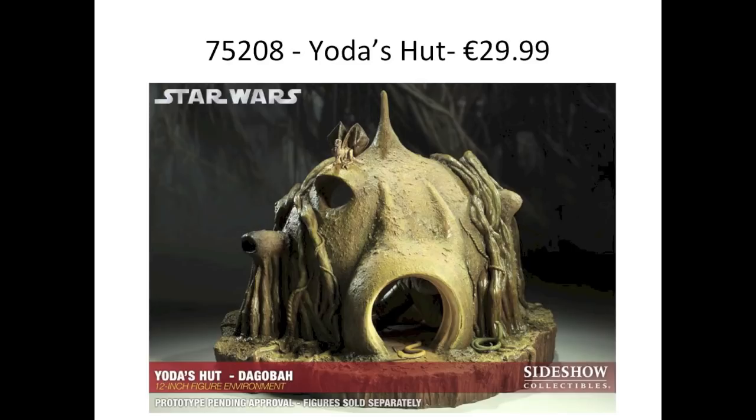The second set we know of is 75208, Yoda's Hut for $30. It's going to be a brick-built version of Yoda's Hut and will include Luke in his Dagobah outfit, Yoda, and R2-D2. The hut itself looks a bit blocky from the leaked images, though official images may give a better look. Sadly Luke is in his Dagobah tank top outfit rather than his Cloud City tan outfit, which is a bit disappointing — I really wish they had included a new Cloud City Luke version in this set.